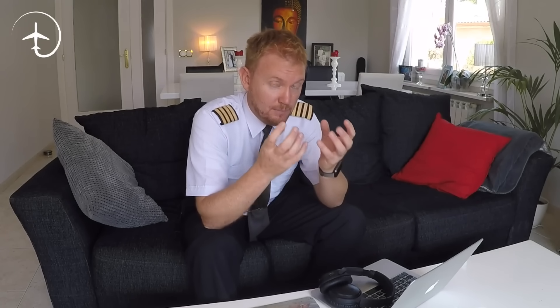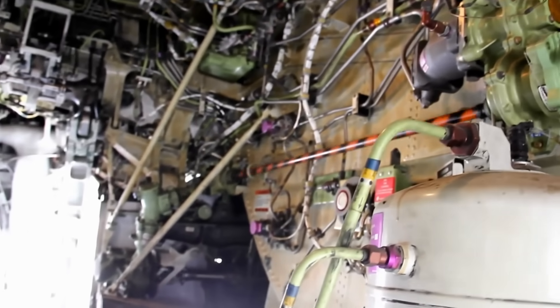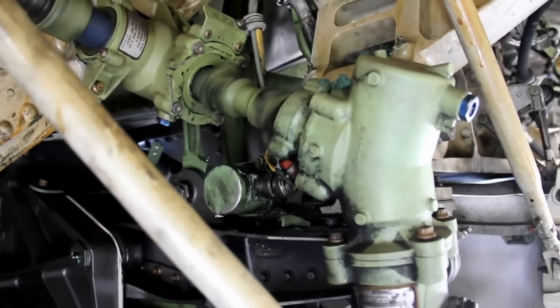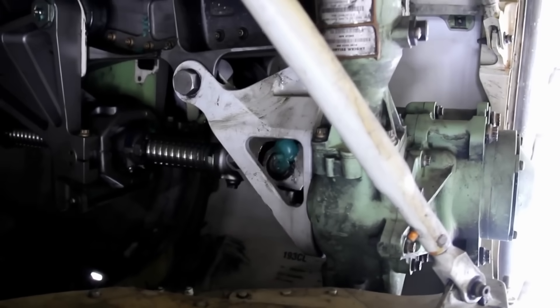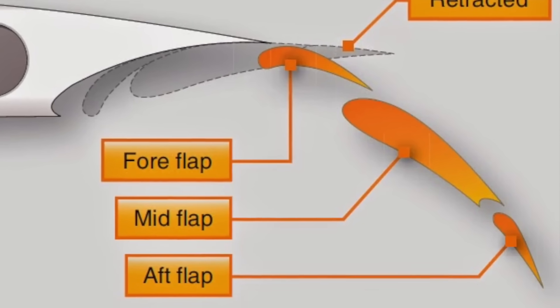The way this is done on the 737 is that we have a hydraulic-driven motor situated in the center of the wheel well bay. That hydraulic motor is driving torque rods — you can see them here, rotating out to the flap fairings — and inside the flap fairings you will have jack screws that are turned by the rod, extending the flap at exactly the same speed. The trailing edge flaps are divided into several sections, so the mechanism also includes push rods and other components to make sure the flaps are not only extended at the same rate but also extended across several sections.